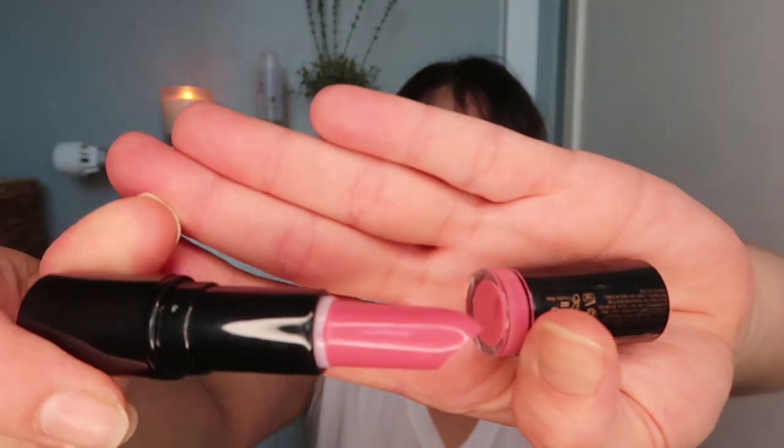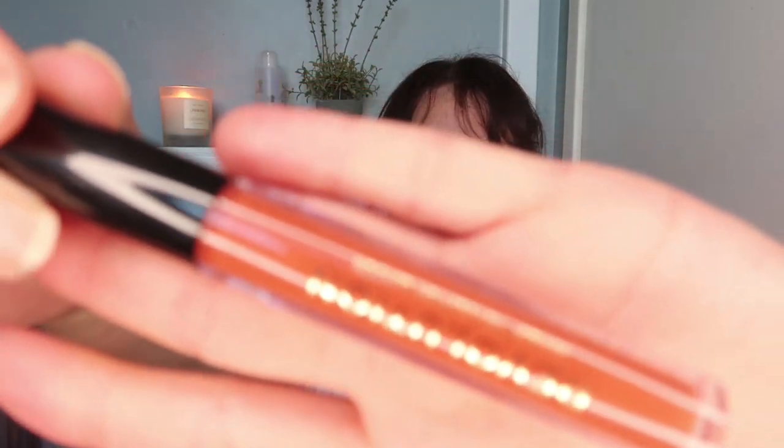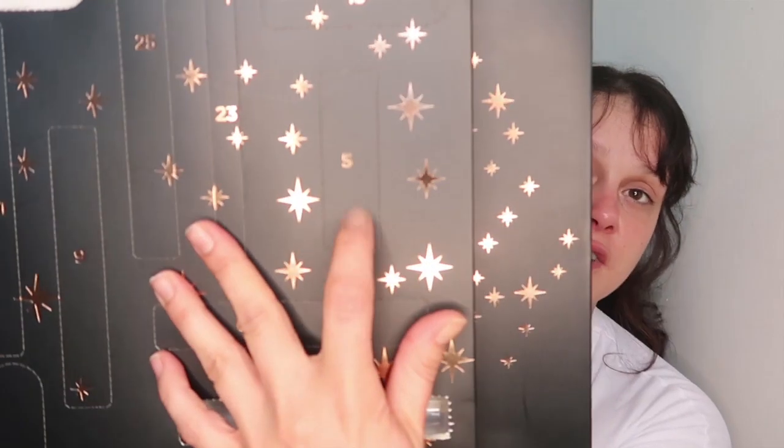This is item number three — another stick lipstick. I love this, it's a bit different to the other one. I love that colour too! Item number four is on this side — it's like a liquid lipstick. That is item number four. Item number five opens easily — another lipstick. It's a really nice colour, it's called Sweet Talk. That's five items.